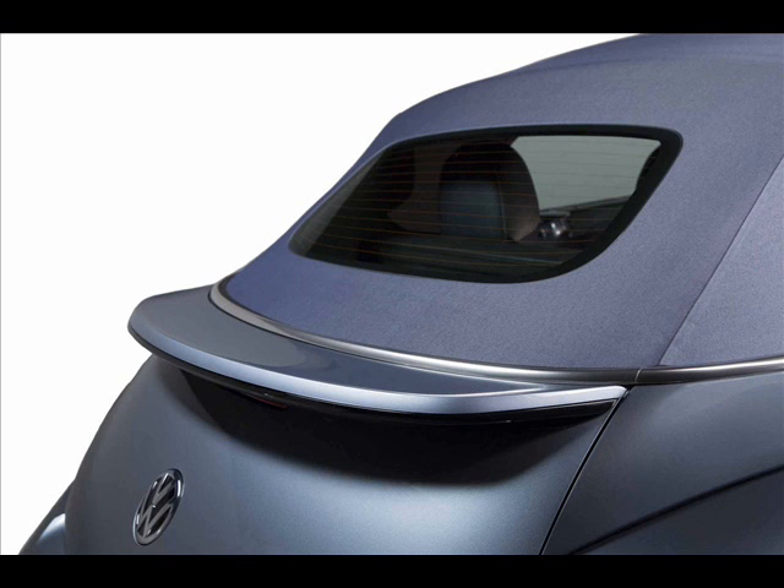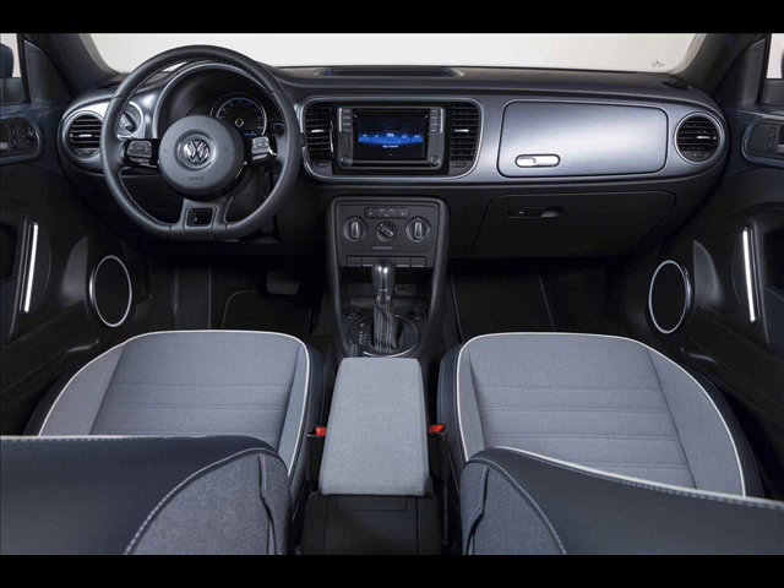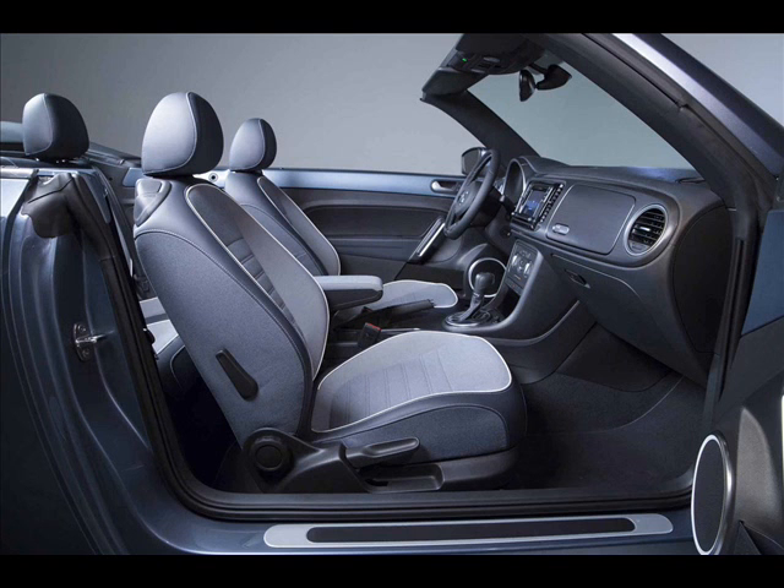The most important upgrades are found inside, where the Denim boasts jeans-inspired pockets stitched into the seat backs and light blue cloth upholstery with white piping and dark blue leatherette accents. When viewed from the outside, the Beetle Denim is recognizable thanks to an edition-specific dark blue top designed to look like denim.